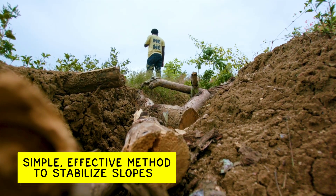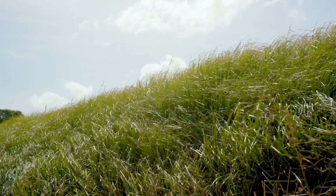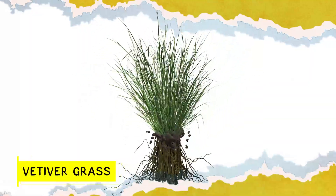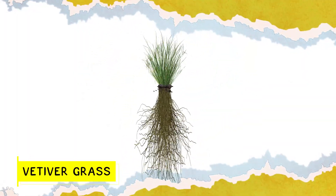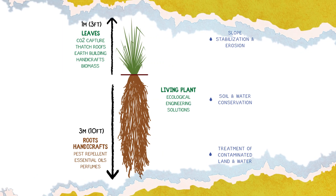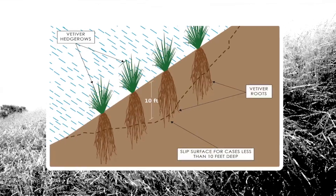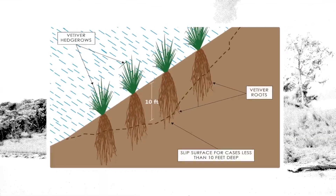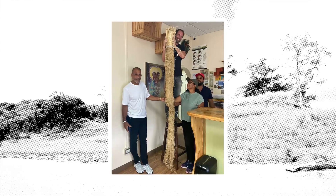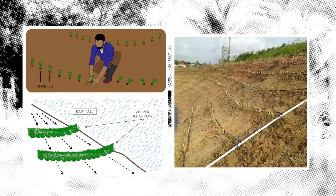Despite this complex challenge, there are simple, effective methods to stabilize slopes using vetiver grass. This fast-growing, non-invasive plant species has a dense, fibrous root system which can extend up to 10 feet deep in the first two years. The roots penetrate into the soil, retaining land that could potentially slip, making it ideal for stabilizing slopes when installed according to the vetiver system.